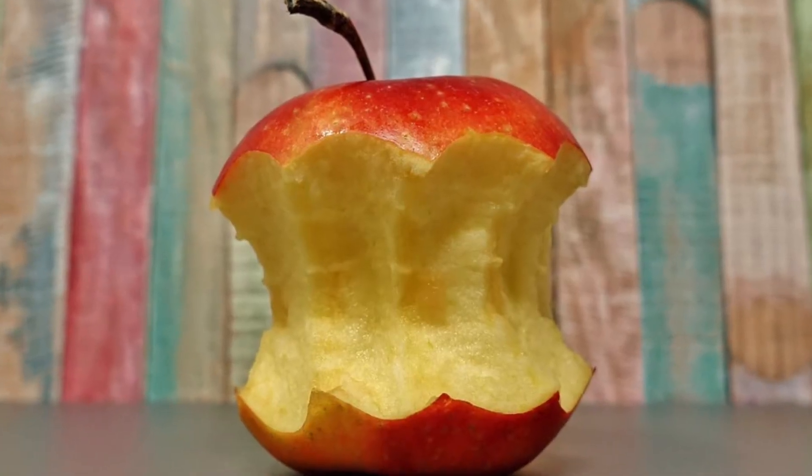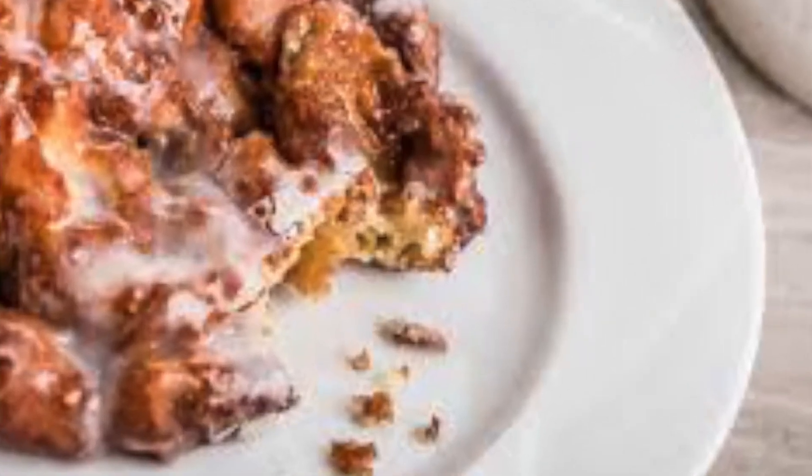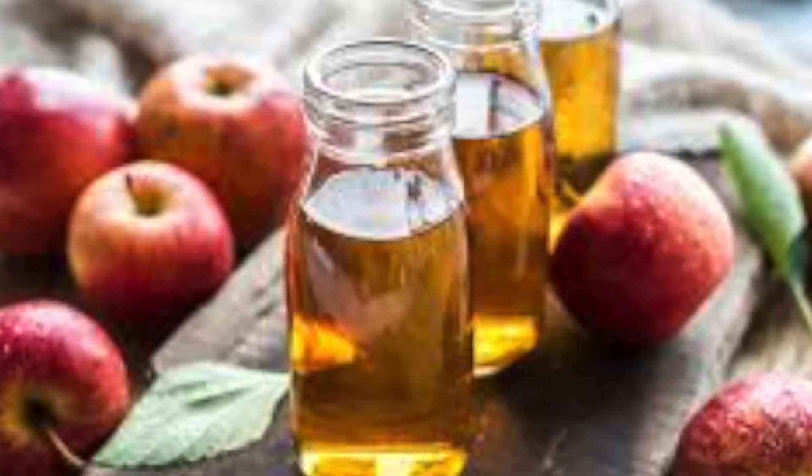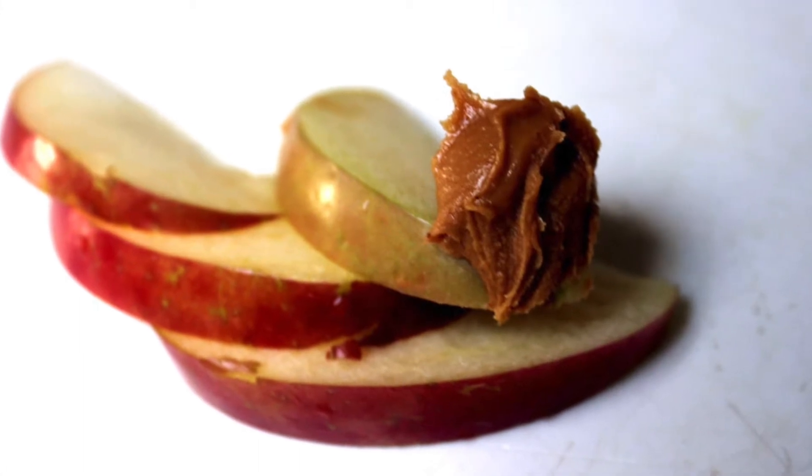You can eat apples in any way — donuts, cider, regular, or with peanut butter.